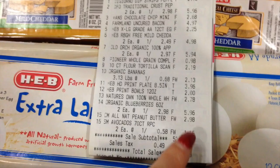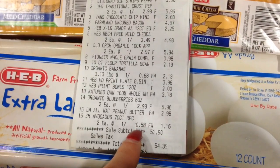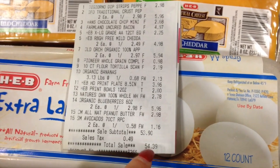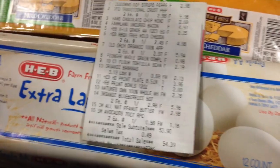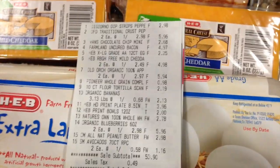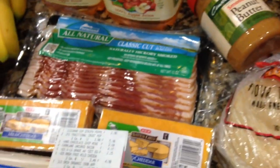Blueberries were $2.98 each, $5.96 together. Peanut butter $2.98. Both avocados were $1.16 total, 58 cents each. Total came out to $54.39. If I was by myself and needed to stay under budget, I would have put one avocado back and one cheese back. Anyway, that's it — let me know if you have any questions, hope you're having a great day, see y'all next video!